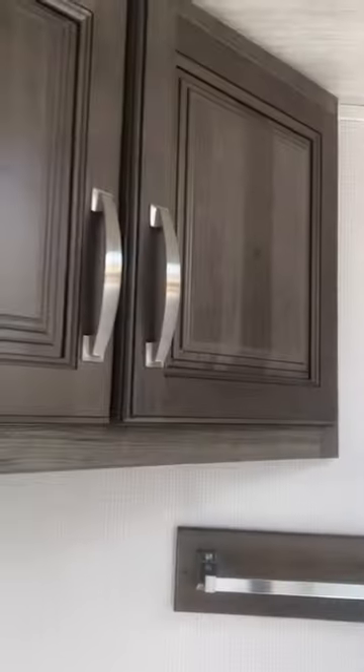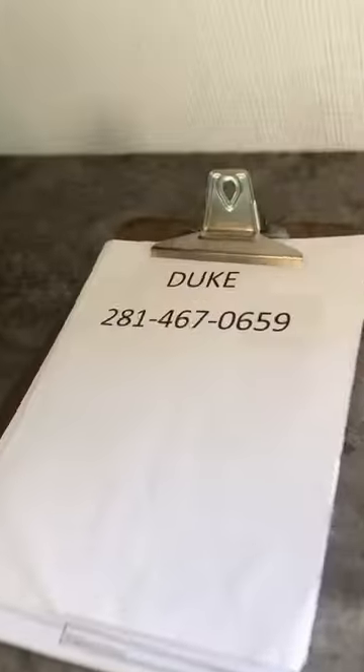Check out this bathroom — it's got plenty of room around the toilet, lots of room to get ready, storage space up here, and a nice luxury shower. Here's my contact information — I'm Duke.